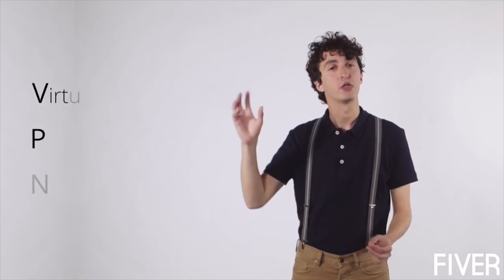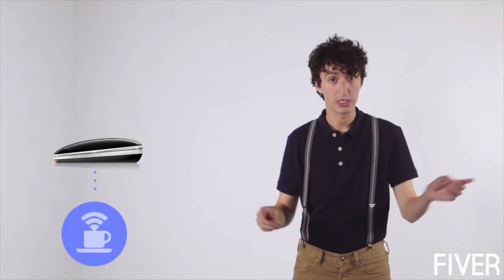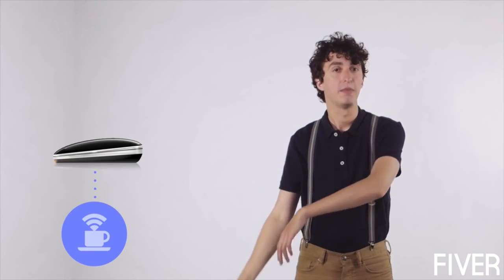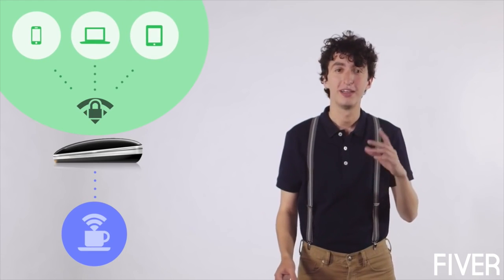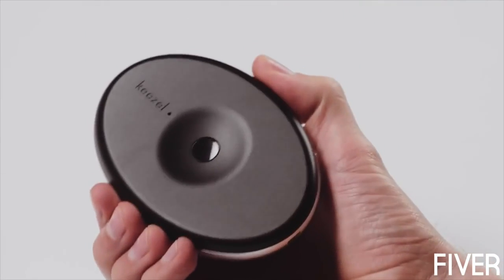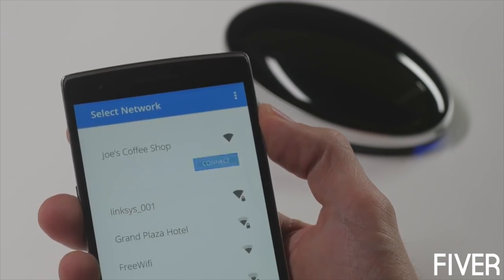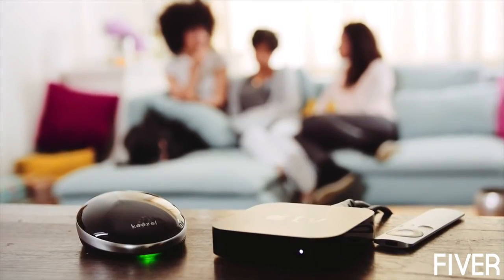So how does it work? Kiesel uses a technology called Virtual Private Network. Your Kiesel connects to Wi-Fi networks like the one at your favorite coffee shop, but at the same time, your Kiesel provides a separate secure Wi-Fi network just for you. Sounds complicated? Good news — Kiesel is super simple to use. One button, then controlled from your smartphone, laptop, or tablet. You don't have to install a thing, and it works with all your Wi-Fi devices.